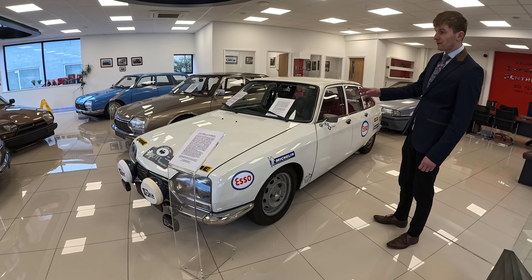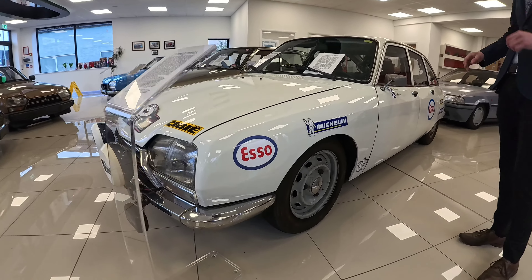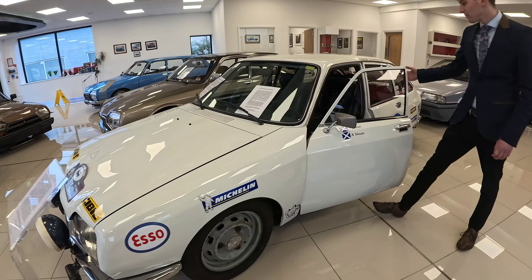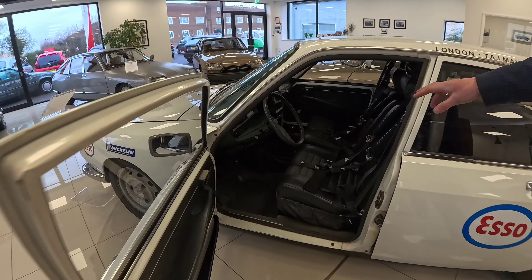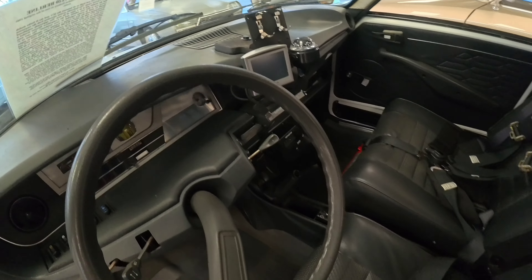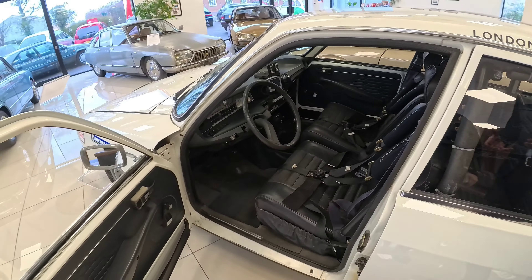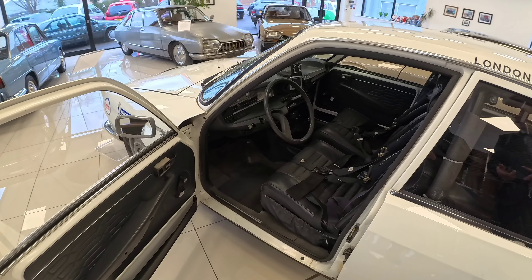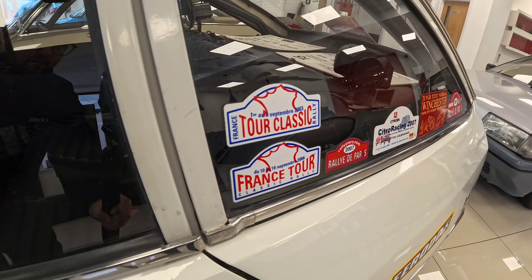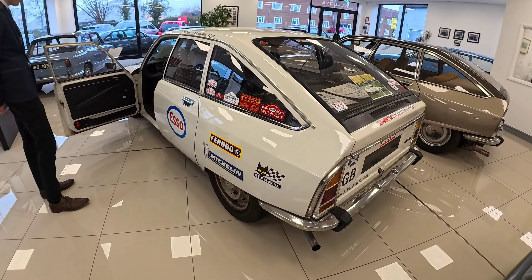This is a rally-built GS, brought new in France, and very shortly after purchase it was converted into the rally car it is today. The gentleman wasn't scared to take it out and enjoy it on rallies. It's quite a well-built car — bolt-in roll cage, five-point Williams harness, and Tripmaster gauges. Surprisingly, for the amount of rallies it's been on, it's held up quite well. The underside is completely rust free with a macular underside, and it still drives beautifully. You can see from the stickers some of the rallies it's been on.